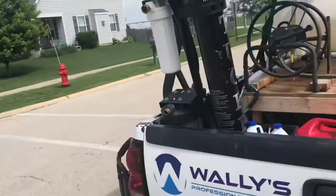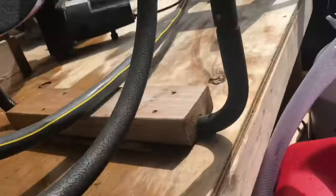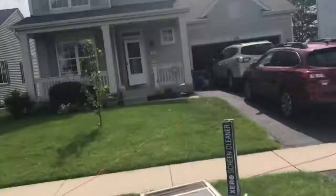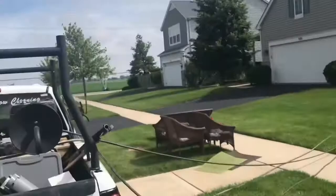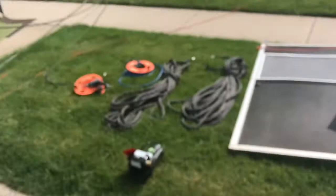So yeah, doing a house wash, premium window cleaning — getting the screens clean. Lexi's in there cleaning the tracks. The tracks are extremely filthy, I mean they're really bad. Let's hope we can get this done in time.